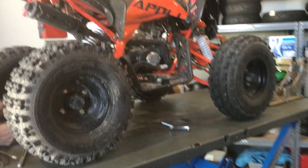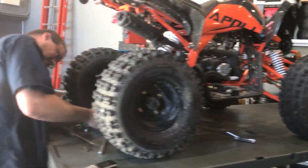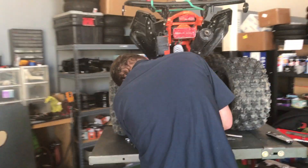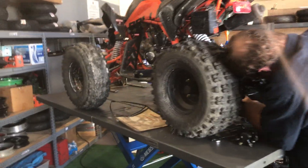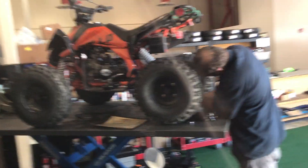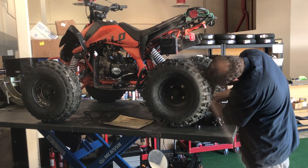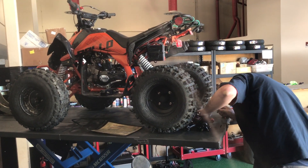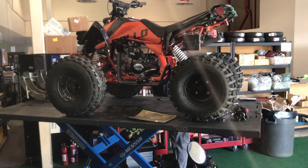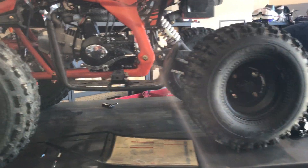This Apollo Blazer 9 is in for a full break-in service — the 10-hour service. Always recommend doing that 10-hour service; do not skip it — it's one of the most important services on any ATV. It was brought in a couple of days ago. We're going through the entire ATV top to bottom: retightening, changing fluids, checking all nuts and bolts, removing wheels, and checking cotter pins.